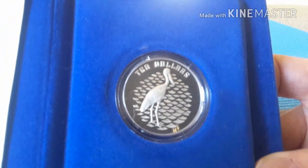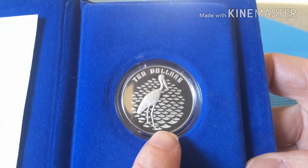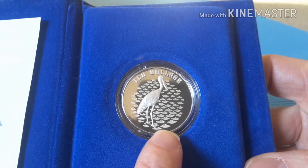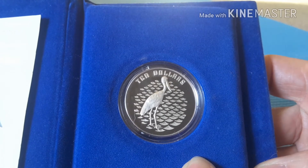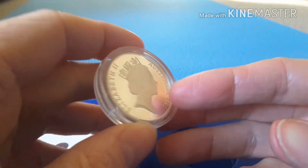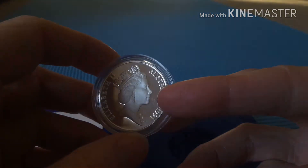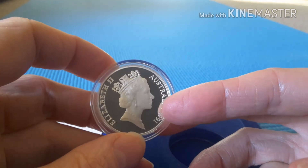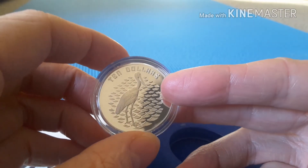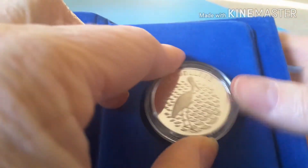Looking at the coin itself — beautiful, nice proof finish. The Jabiru appears to be walking on water, with what looks like ripples in the water. You can actually push the coin out of its holder; the coin is in one of these coin cases which is pretty good. Any scratching is actually on the coin case itself, not on the coin. The edge is reeded, which makes it nice.